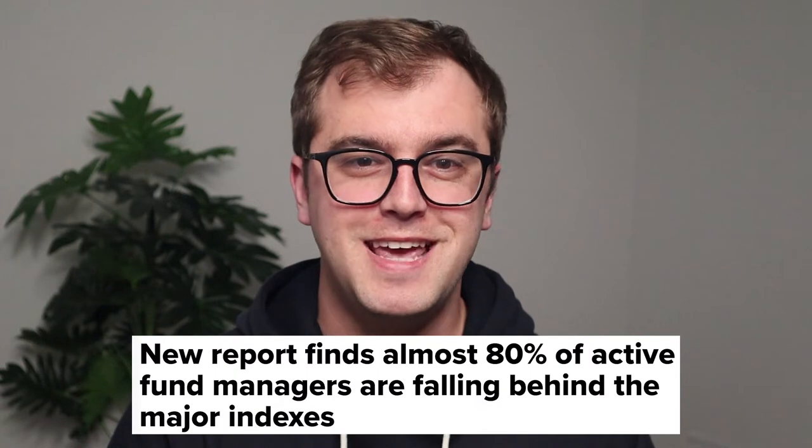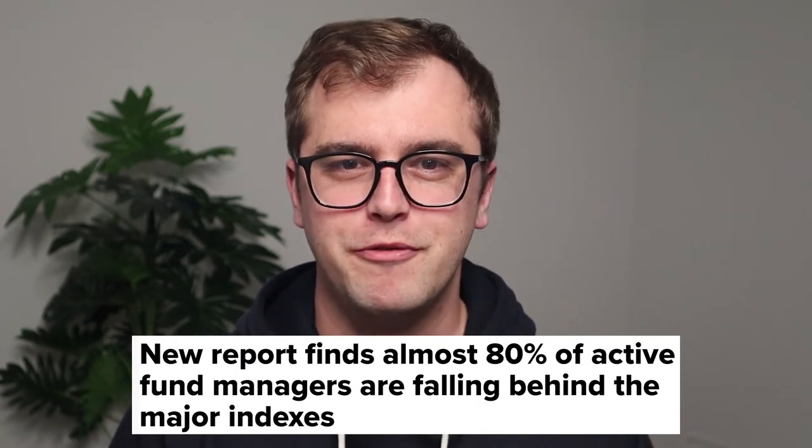Historical studies have shown that on average broad-based index funds even beat the returns of the investment professionals on Wall Street. If you want to learn more about this, click on the link above to see my previous video and then afterwards circle back to this one.